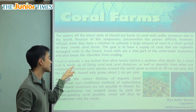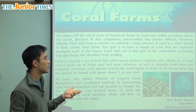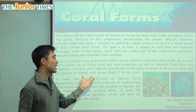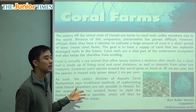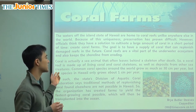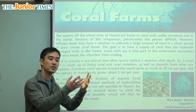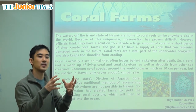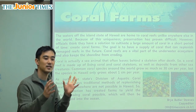Coral is actually a sea animal that often leaves behind remains of a skeleton after death. So a coral reef is made up of living coral and coral skeletons, as well as deposits from other sea creatures. Some of the coral are dead — they're the skeletons of corals — but right next to them are the living corals, so they all sort of live together in a cemetery or residential-type arrangement.